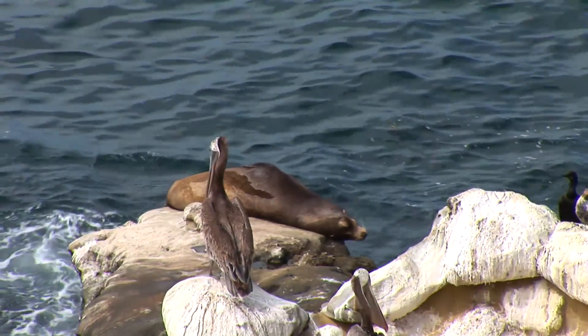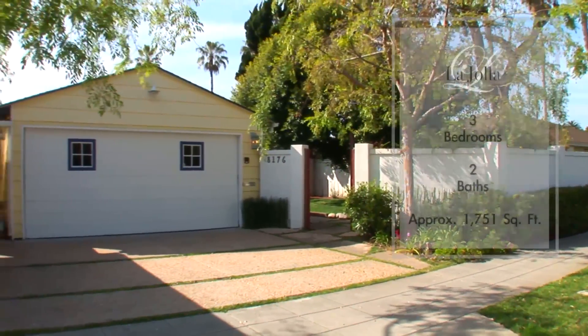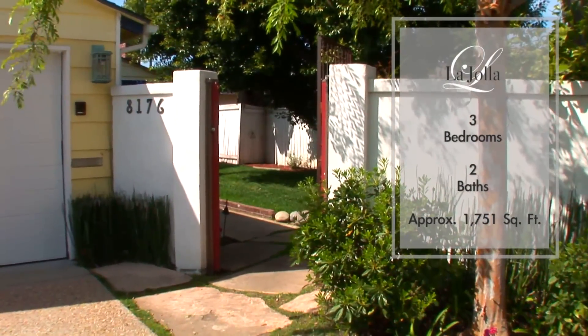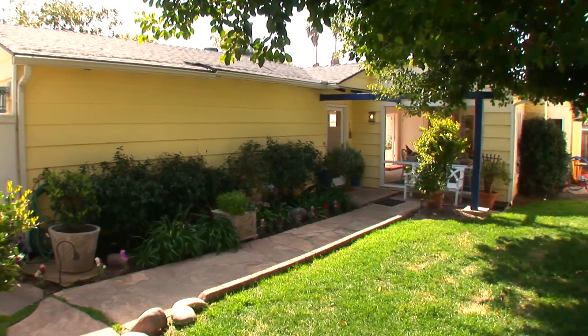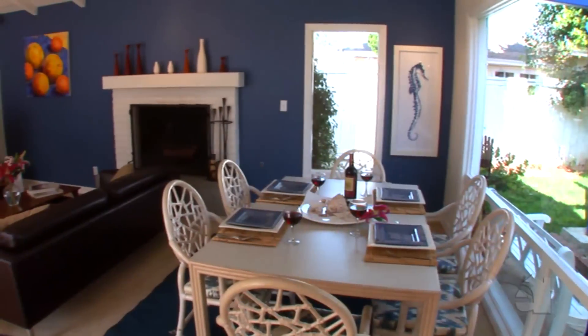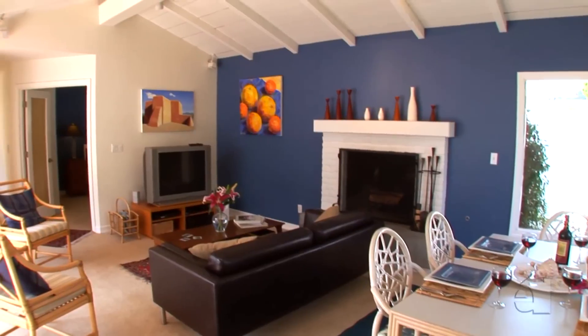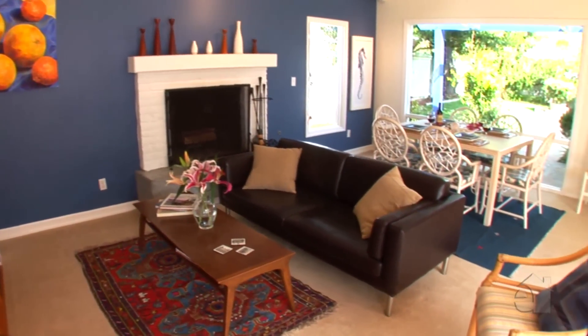Vacationing in La Jolla any time of year is a good idea, especially so if you choose an area like La Jolla Shores and a home like Saltwater. Saltwater is a three-bedroom, two-bath beach retreat. Close the gate behind you as you walk into your private front yard, then step into the epitome of indoor-outdoor beach-style living, with original Maguire furnishings and original works of art on the walls.